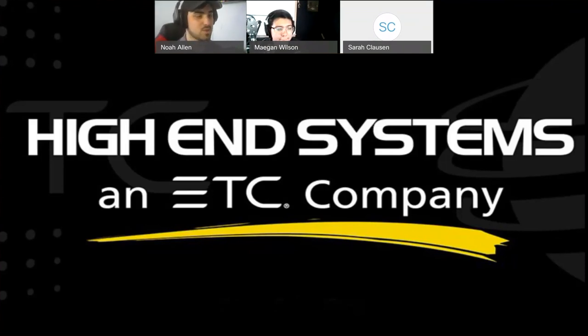This webinar will probably be a little shorter than our previous ones. We just released software version 3.14.0 for the Hog4 family of consoles, and it introduced a lot of new things. We're going to go through the release notes, answer questions, and talk about some new products announced with this release — including three new hardware products.